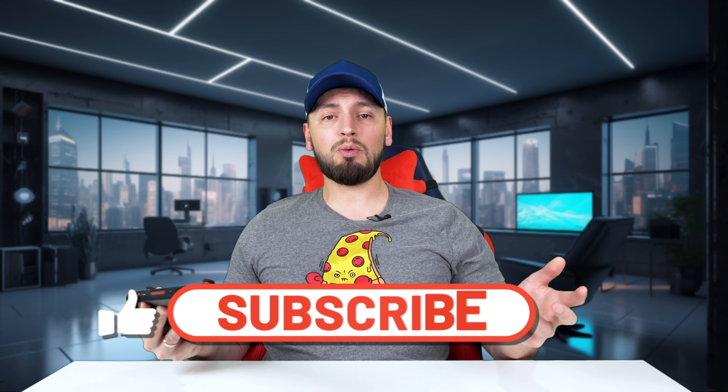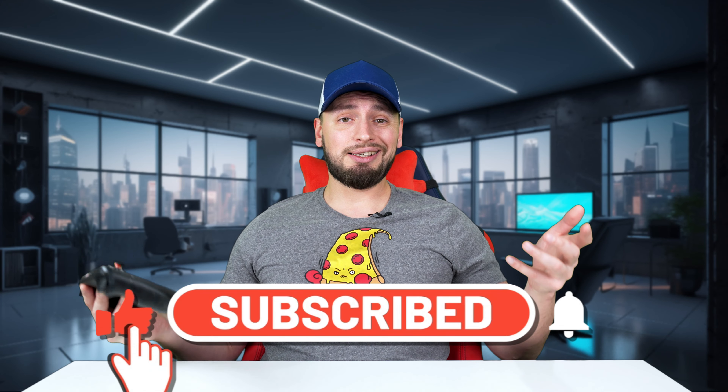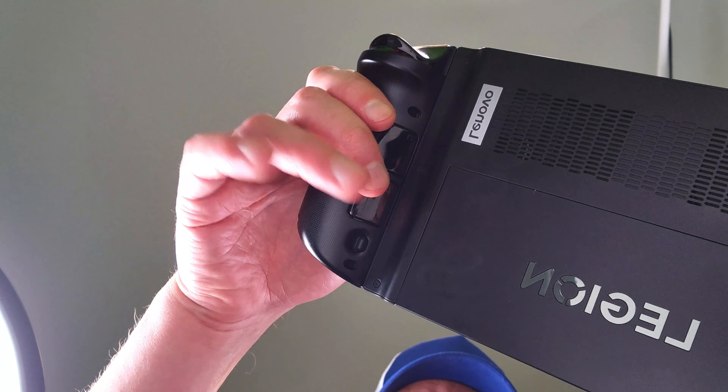This makes me wonder if the excessive stiffness was done intentionally to prevent accidental activation during handle squeeze, or if it was just a poor choice of buttons and supplier. And this is how easy the back buttons are on the Legion Go by comparison.